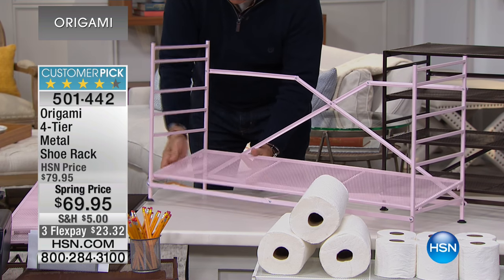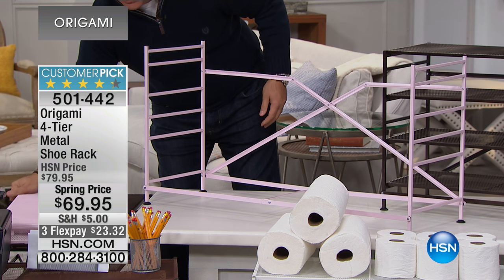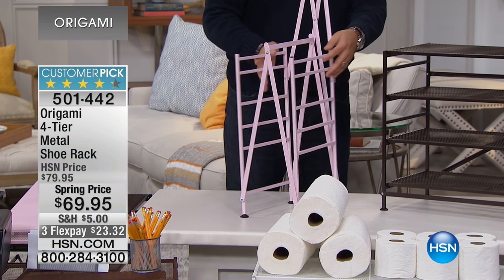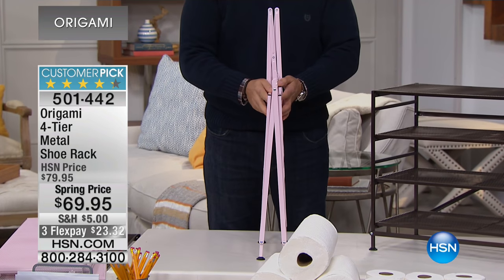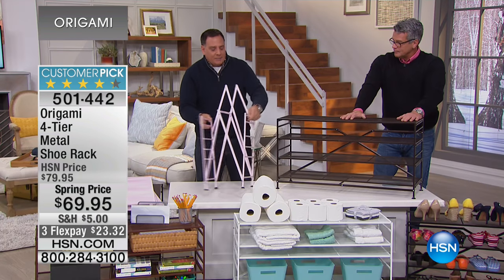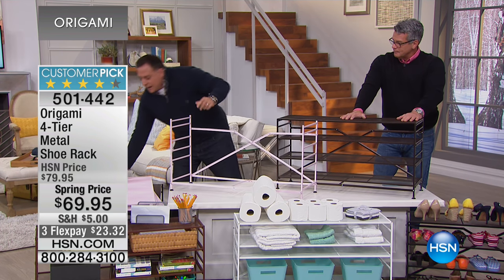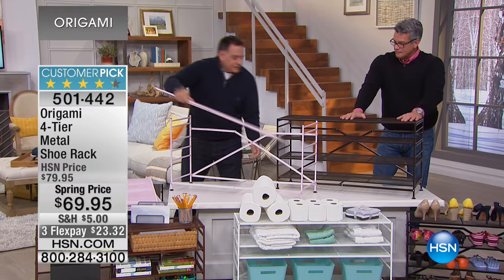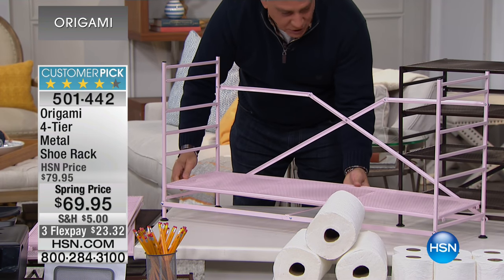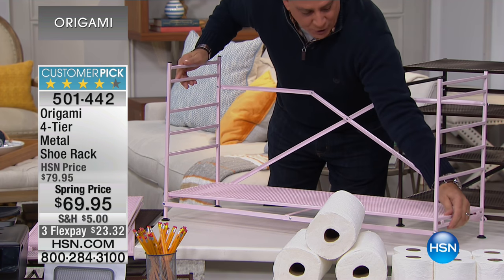The whole thing comes flat-packed in a box, which is really nice. When you get this or want to store it — let's say you're not using it all the time, maybe just in wintertime for muddy boots — it folds down flat with the four shelves. When you set it up, I'll put the bottom shelf on first. These just clip onto the rungs, go right into place. They don't just sit there — they really snap into place, so it's nice and secure.